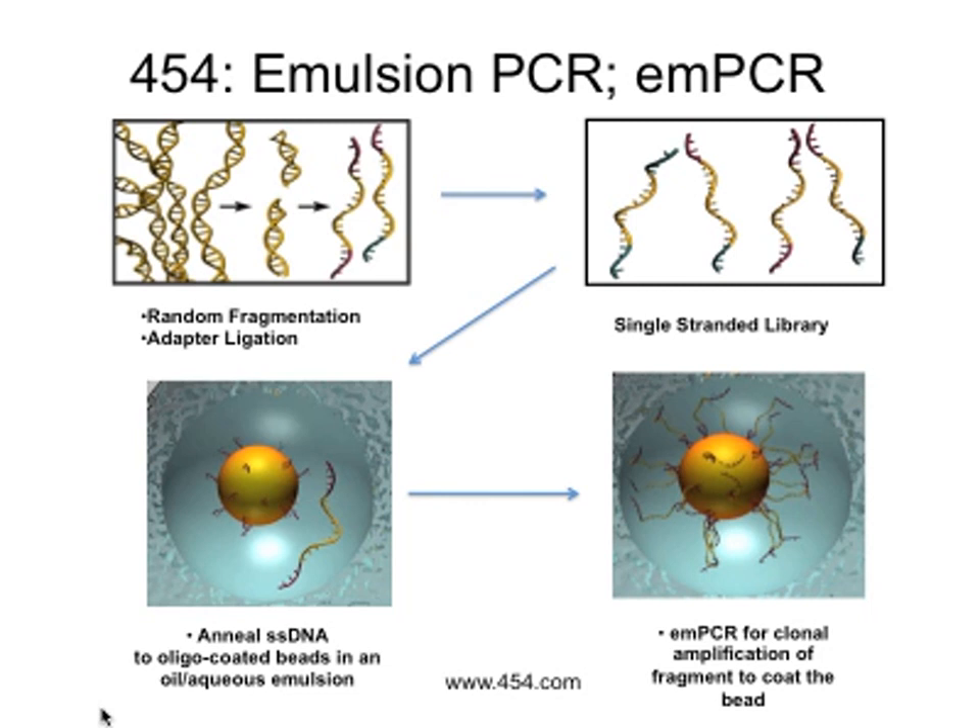In the case of the 454, they use a process called emulsion PCR — an oil and water mix. In each water droplet in the oil, it's like a PCR reaction, equivalent to a PCR tube. There's a bead with oligos complementary to the adapters, and by PCR you coat the entire bead with a single molecule. Ideally, one droplet has one bead and one molecule. Some droplets are empty, some have just DNA, some have one bead, some have two — it's a Poisson distribution.